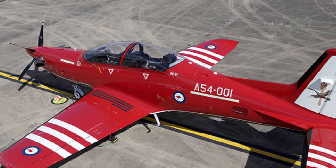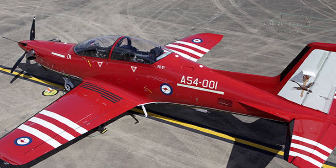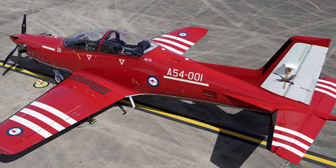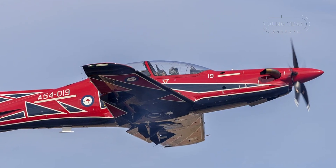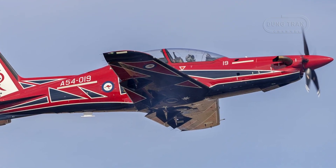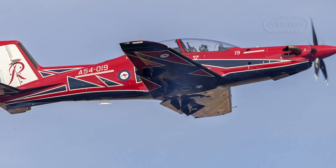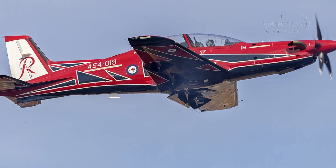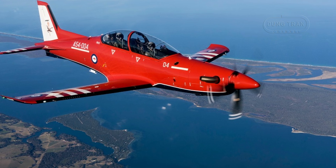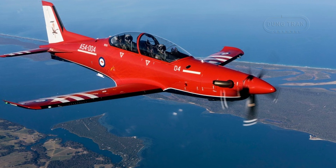In Australia's modern warfare doctrine, the PC-21 plays a pivotal role by streamlining training and enhancing readiness for a high-tech battle space. Its glass cockpit, zero-zero ejection seats and hands-on throttle and stick system replicate the environment of frontline fighters, bridging the gap between elementary trainers and jets without the prohibitive costs of jet-based programs. This aligns with Australia's focus on agility, cost efficiency and interoperability within the ADF and with allies.